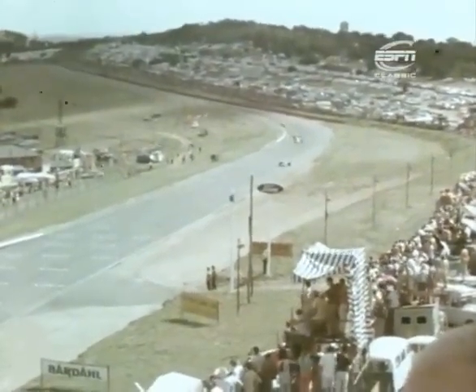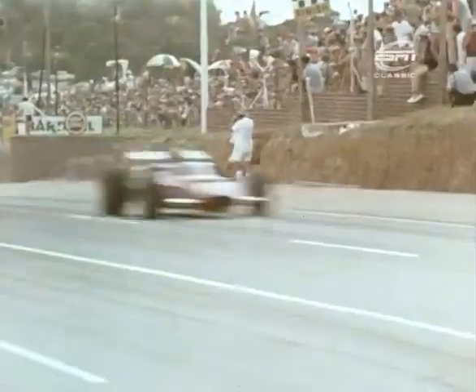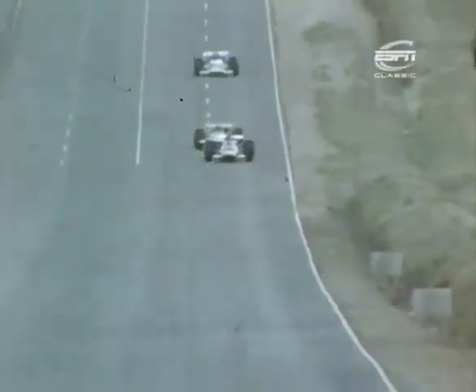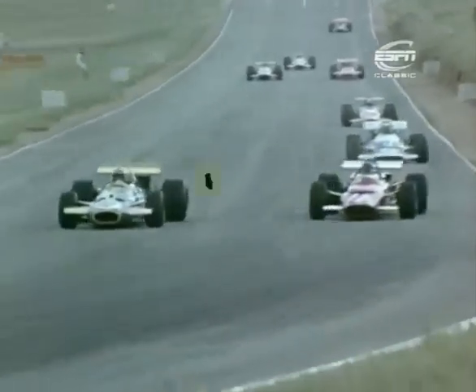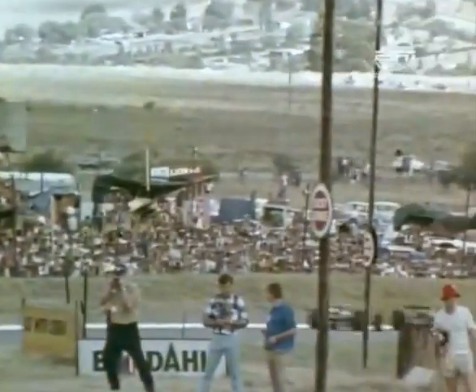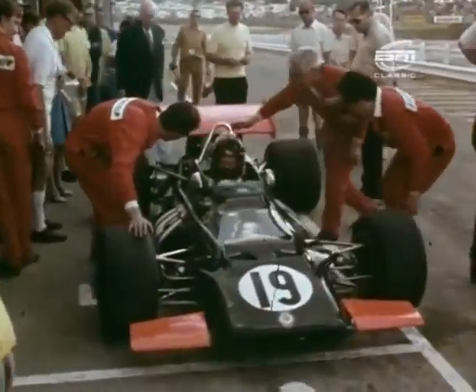Lap six: Brabham, breathing down Ickx's neck, takes him as they brake for Crowthorne. Brabham two, Ickx three, Beltoise, McLaren, Hulme and Surtees. But Stewart is way out on his own, nearly seven seconds ahead, and there's no threat yet from Brabham. The BRM's gears bring Oliver in on lap eight — by lap 22 he'll be out of the race for good.